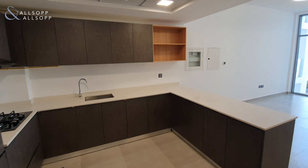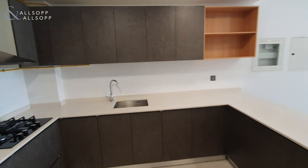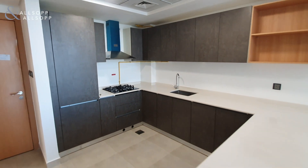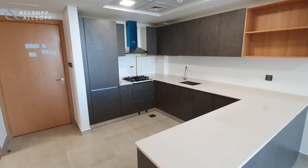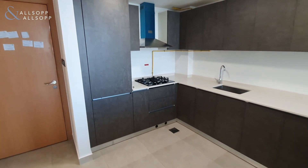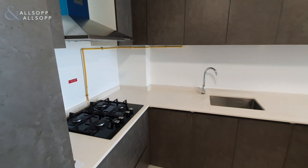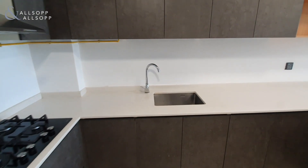As you come in the front door, to your left hand side you have the large kitchen. The kitchen does come equipped with integrated appliances and the matte finish, as you can see. You have a fridge, gas cooker, and sink there.